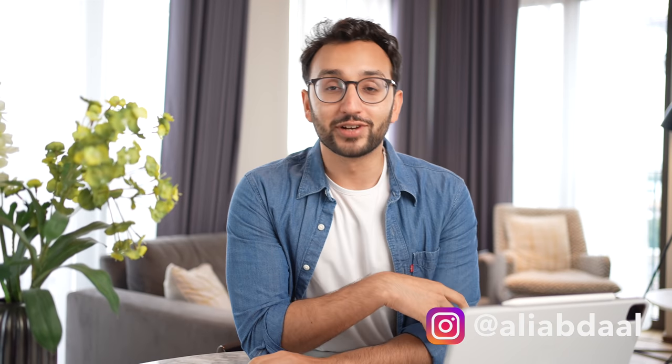Hey friends, welcome back to the channel. Today we're doing something really exciting and we're ranking all of the world's most popular productivity techniques in order of how effective, how useful, how life-changing they are. I've been reading all of the productivity books under the sun for the last decade or so, and some of these techniques are useful and some of them are a bit crap.